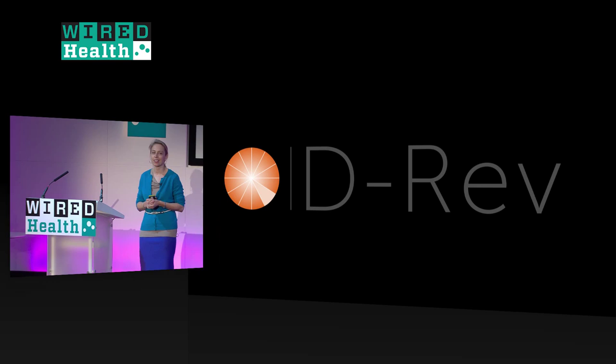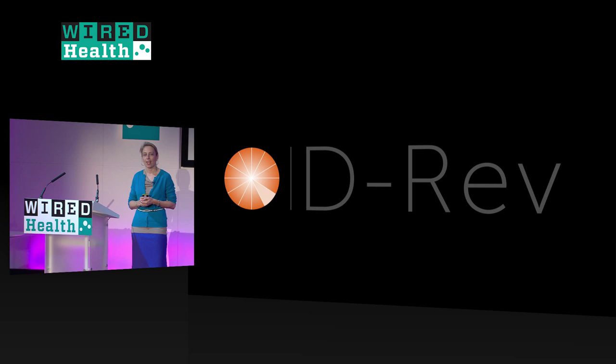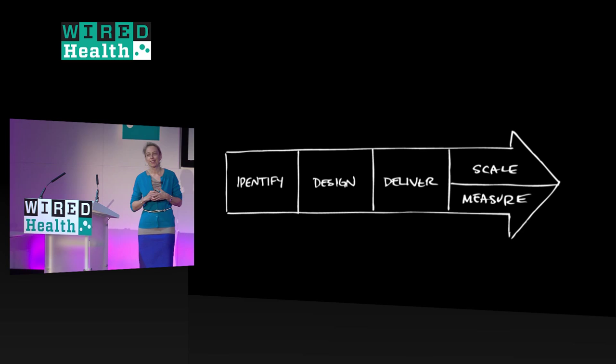I'm going to zoom out and talk about DREV and our approach to design, particularly the design of medical devices. DREV stands for Design Revolution and we work to improve the health and income of people living on less than four dollars a day. We're structured as a nonprofit. For those of you who are designers, you'll say this is a very oversimplified design process, but the main thing is that we take a systems approach.